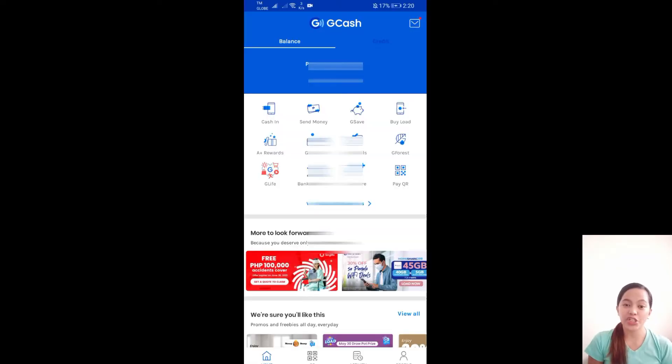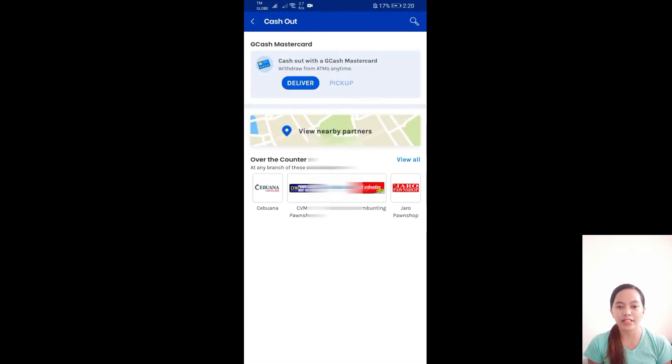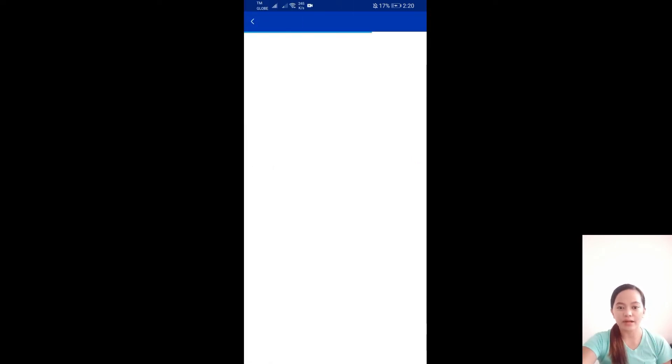So first, you need to open your GCash app. Upon opening your GCash app, click the cash-in. Look for the cash-in option, click it, then choose 'Deliver' — to have your GCash MasterCard delivered directly to your home.